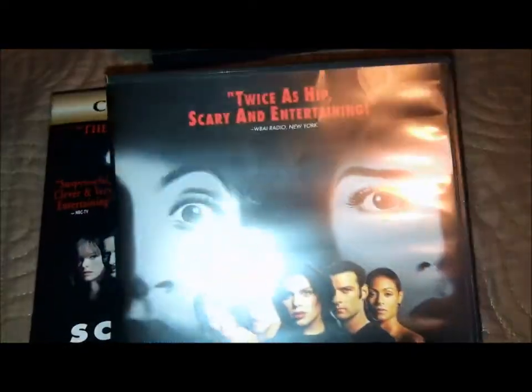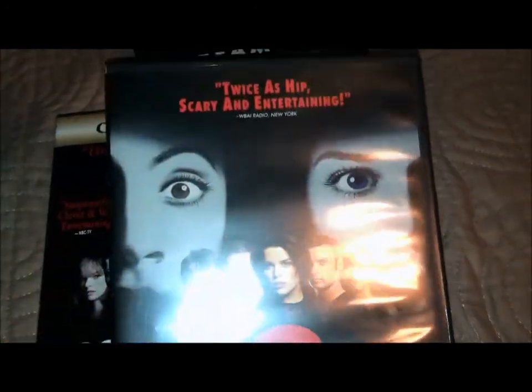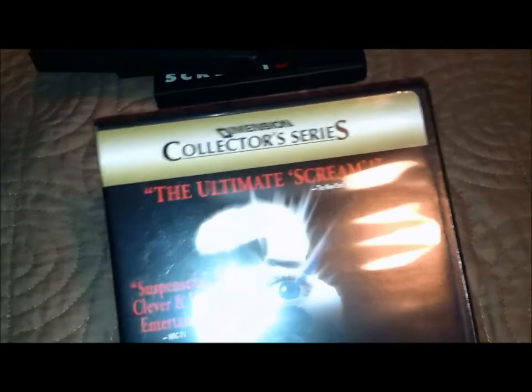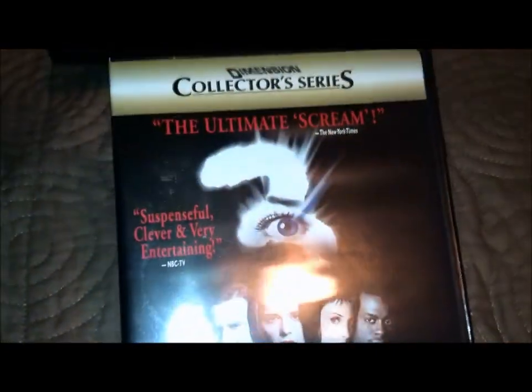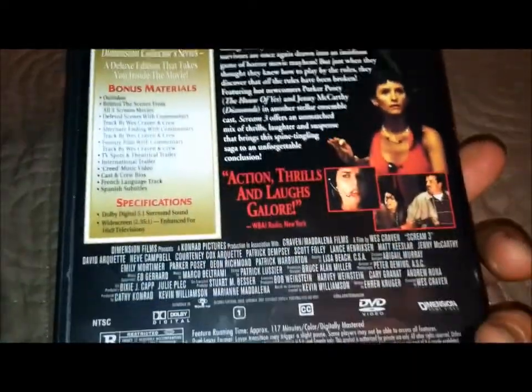Original cover art. There's Scream 2, and we have Scream 3 — this is the Dimension Collector series. There's Ghost Face in all his glory. Scream is my second favorite horror franchise.